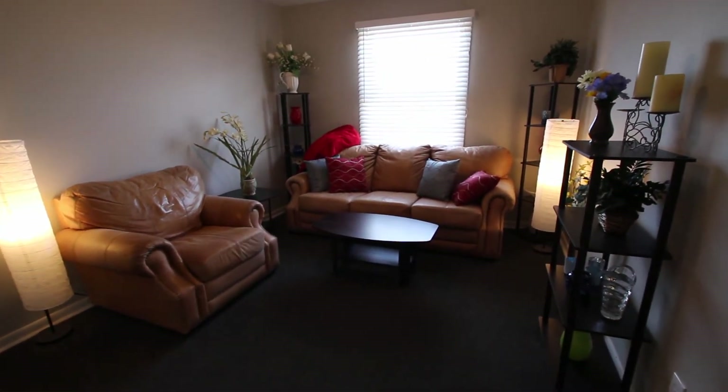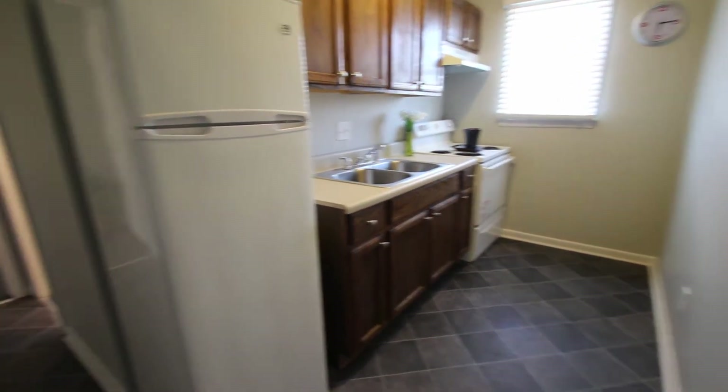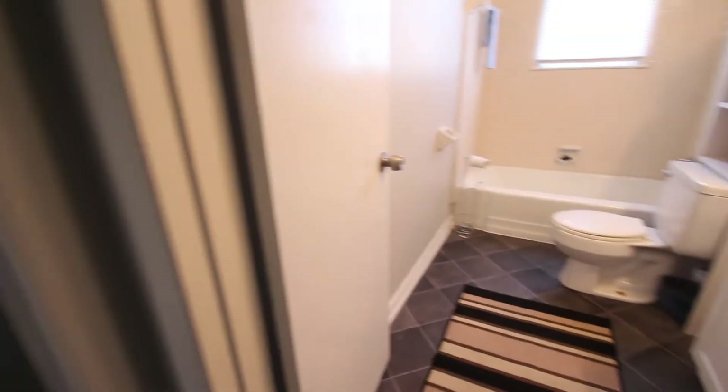One bedroom, $750 for each one of these units, completely remodeled, new cabinets, new appliances, very energy efficient, brand new split units on each system so this is very little electricity required.